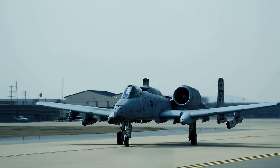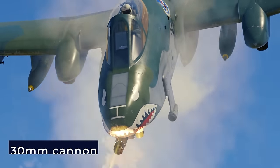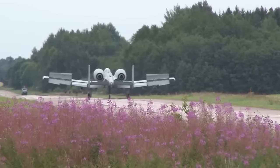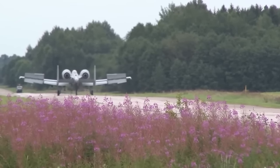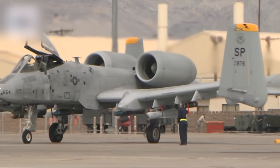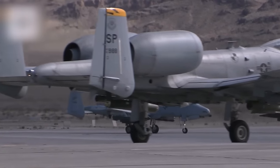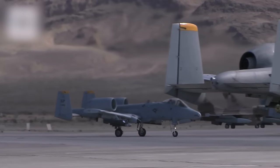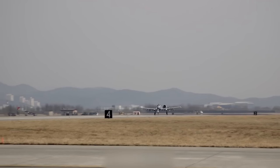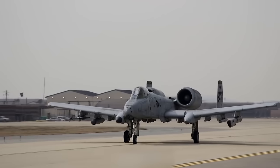The front wheels of the A-10 are not in the middle — they're a bit to the right. This is done so that the big 30mm cannon in the middle can fit properly. When moving on the ground, it turns differently to the right and left; turning right takes less space. The back wheels stick out a bit when pulled up, which makes it easier to control and less harmful if the plane has to land without the landing gear. All the landing gear folds forward, and if there's no power, a mix of gravity and air resistance can make the gear come down and lock in place.